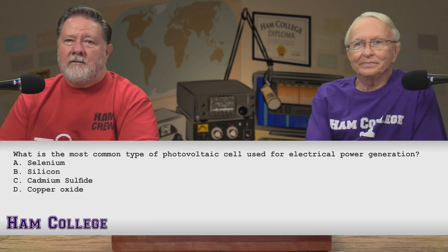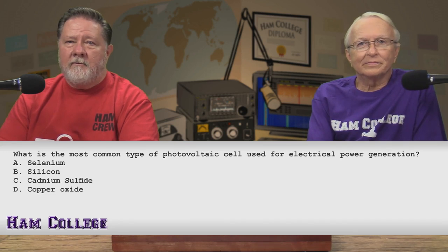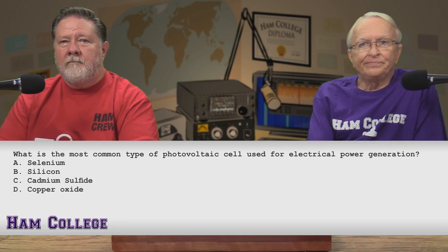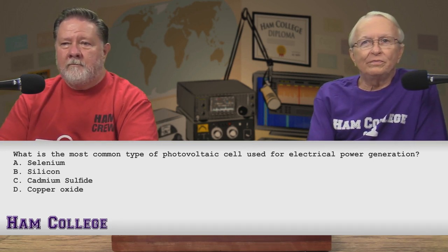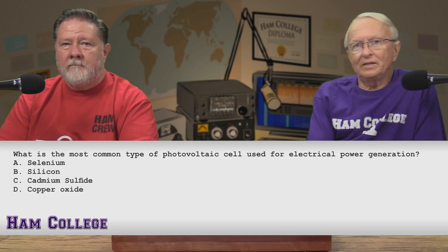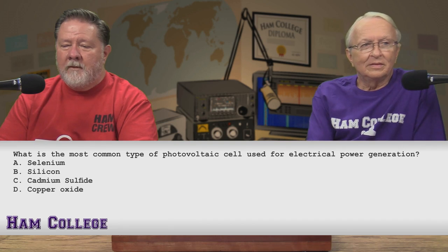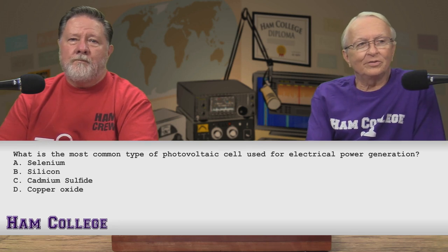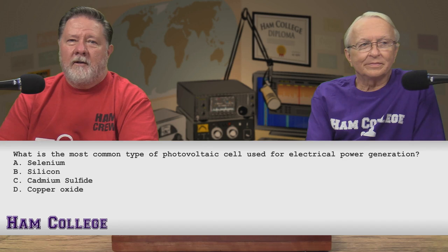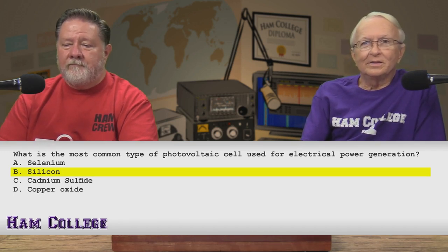What is the most common type of photovoltaic cell used for electrical power generation? A, selenium. B, silicon. C, cadmium sulfide. Or D, copper oxide. I'm going straight for it — it's B, silicon. The chat room agrees. Selenium is the only other one that even looks like it might be viable, but I have no idea what those others are used for. And it is — silicon.